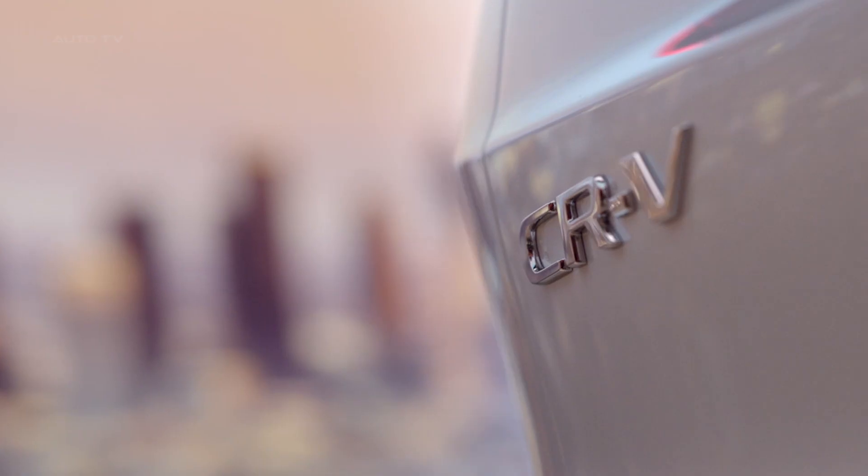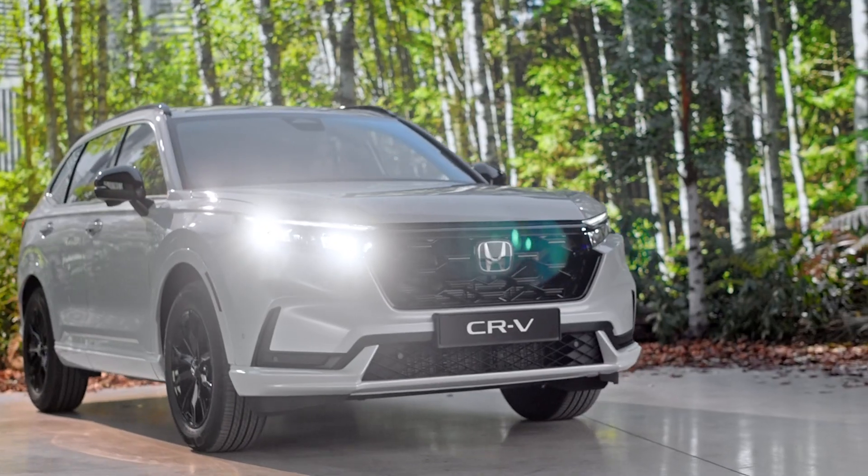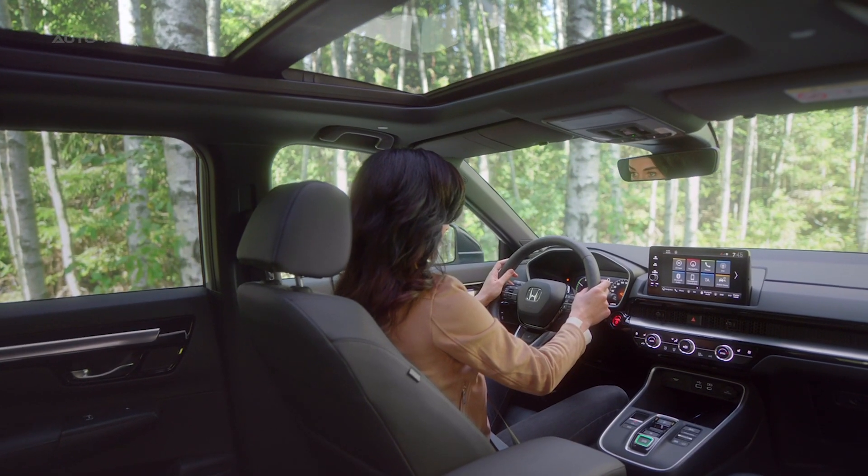Honda announces the launch of the reimagined sixth-generation CR-V, its flagship SUV. Set to redefine design, functionality, and daily usability, the new CR-V is expected to arrive in Europe later this year.